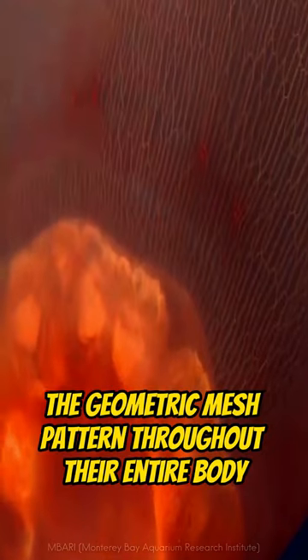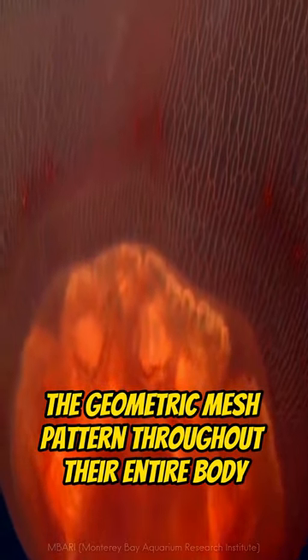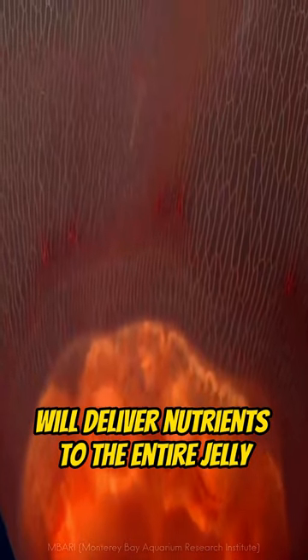After that, the geometric mesh pattern throughout their entire body delivers nutrients to the entire jelly.